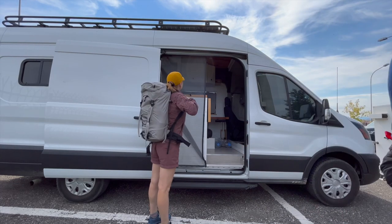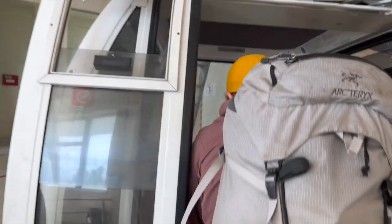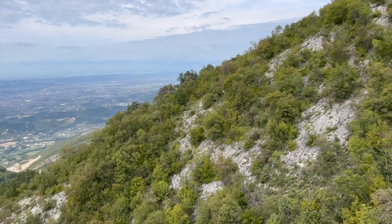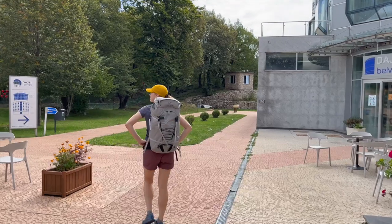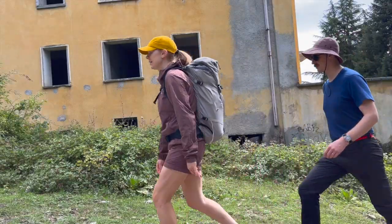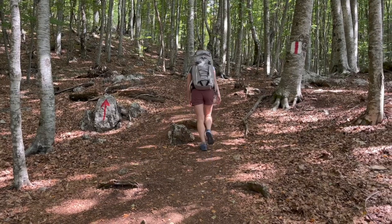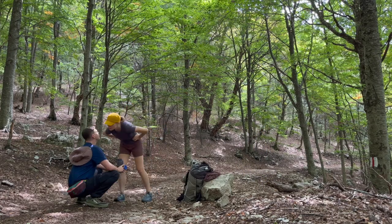We started our travels in Tirana, the capital of Albania. We spent the night in the van in the city and then the next morning we took the cable car up into the mountains to tackle a hike. It felt so good to get our bodies moving again after almost two weeks of rest. We made it about one eighth of the way up the hill, shaking off the cobwebs in the legs.